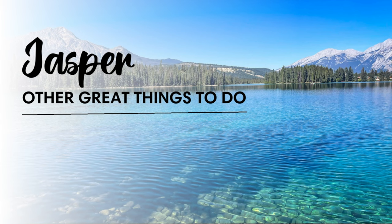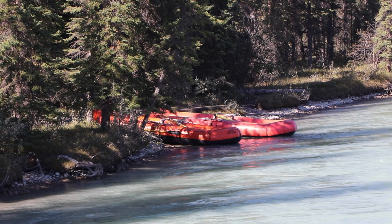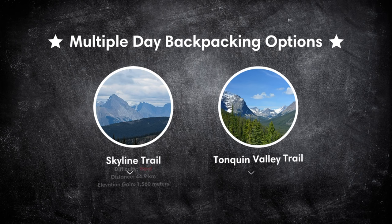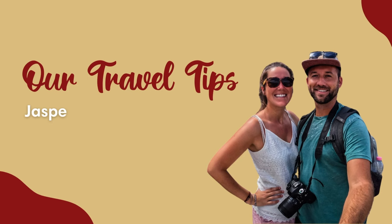That was our top selection of things to do and hikes in Jasper National Park, but of course there are many other activities and trails to choose from as well. For example, if you're looking for more adventure, you can join one of the many whitewater rafting tours on the Athabasca River. And if you're looking for backcountry hiking and camping, we highly recommend looking into the Skyline Trail or the Tonquin Valley Trail.